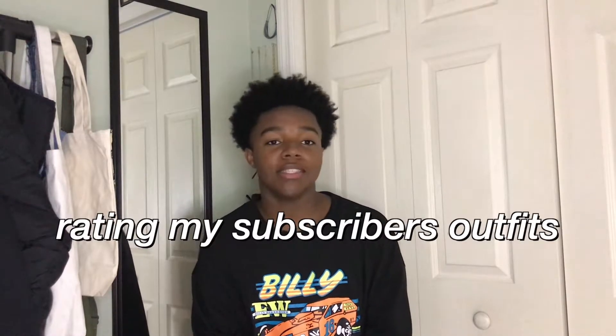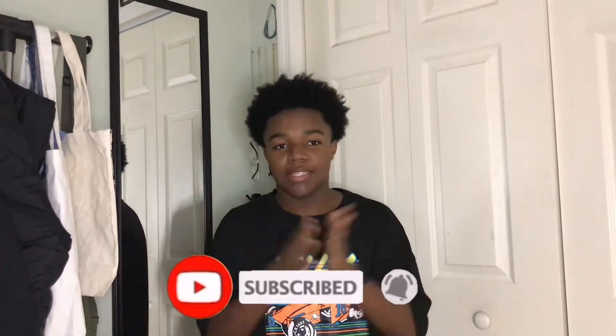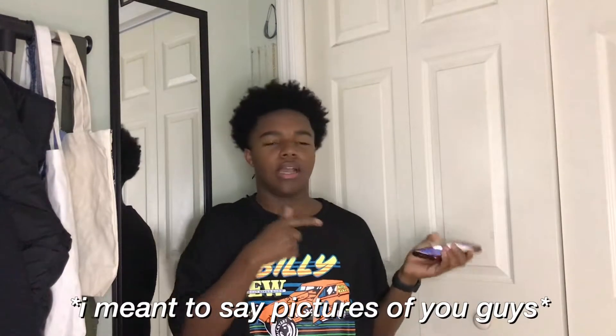Today I will be rating my subscribers' outfits. I'm wearing the same shirt as my last video because I filmed two different videos — that video was filmed last week and today is March 18th. This video will not be robotic; I'll be very true and honest about your fits. I'm gonna tell you how it is because I'm a very upfront person. Make sure y'all like, comment, and subscribe. I have about nine outfits from you guys, so let's get into it.